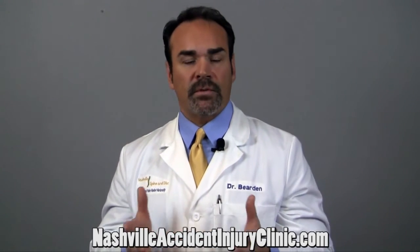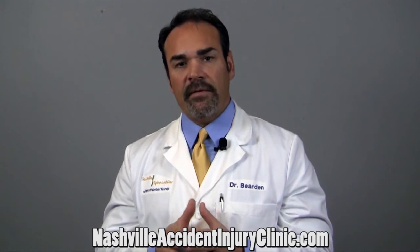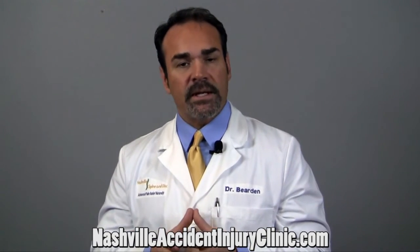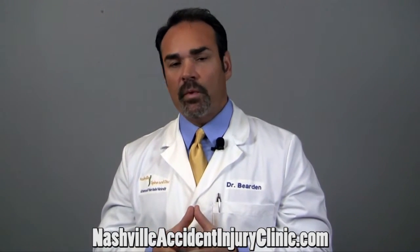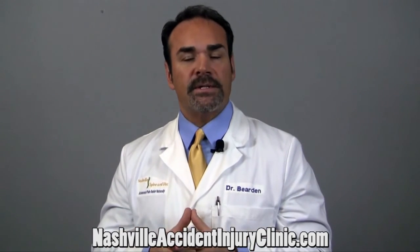It also helps with their interpersonal relationships. When you're in pain, especially neck pain, there's just a lot of irritability issues, impatient issues with coworkers, family members, and friends. And when you're not in pain, those interpersonal relationships are much better. Give us a call today. If you're suffering with any kind of neck pain, we can help — without drugs, without surgery. Call us today, 356-4656.